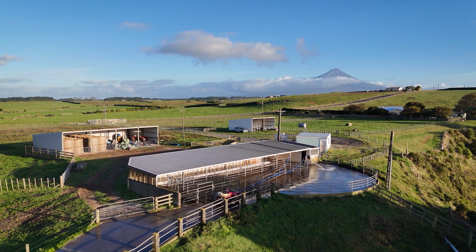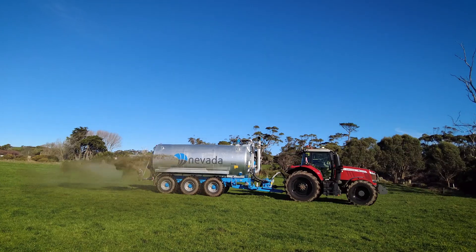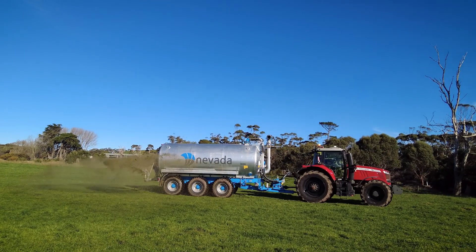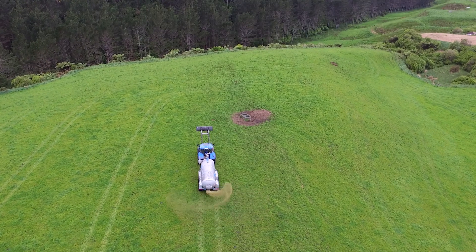After speaking with many progressive dairy farmers we've found their number one goal is bottom-line profit. One of the best ways to achieve this is by spreading effluent across your entire farm. By doing so you cut back on synthetic fertilizers and you enhance your soil's health which can lead to significant profit growth.